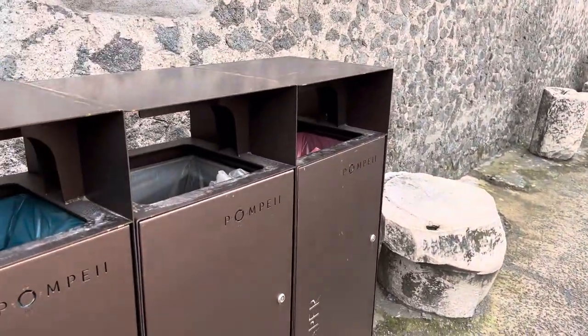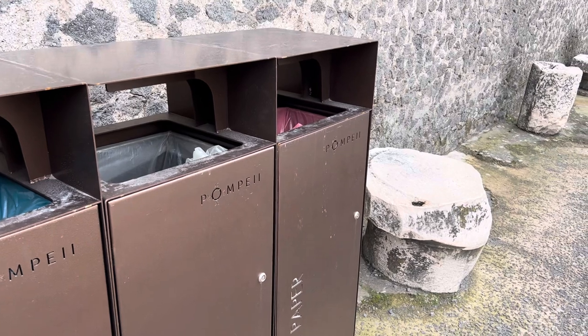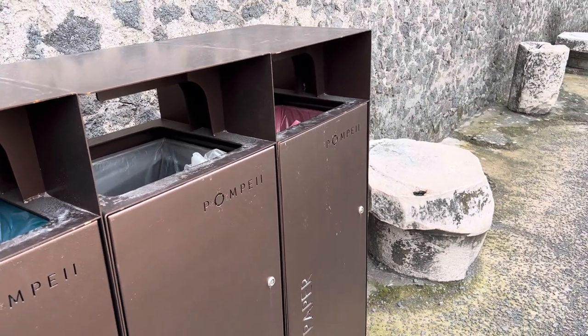This is the ancient Roman recycling. They're very advanced.